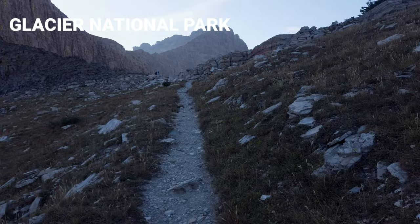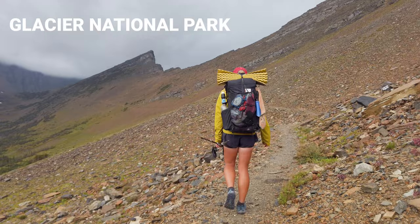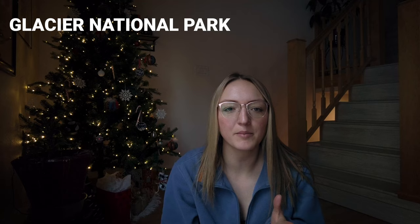Some highlights: the entirety of the CDT through the park is again amazing, but I definitely recommend prioritizing some of the passes if you can. Swift Current Pass, Piegan Pass, Triple Divide Pass, and St. Mary Falls are a few places that really stick out in my memory as places I really enjoyed visiting in the park.